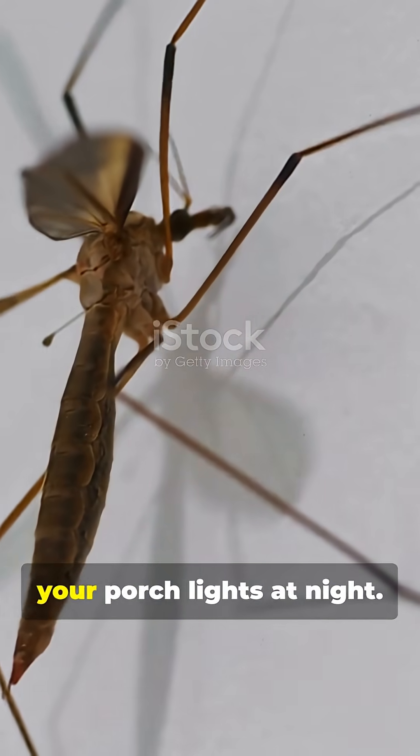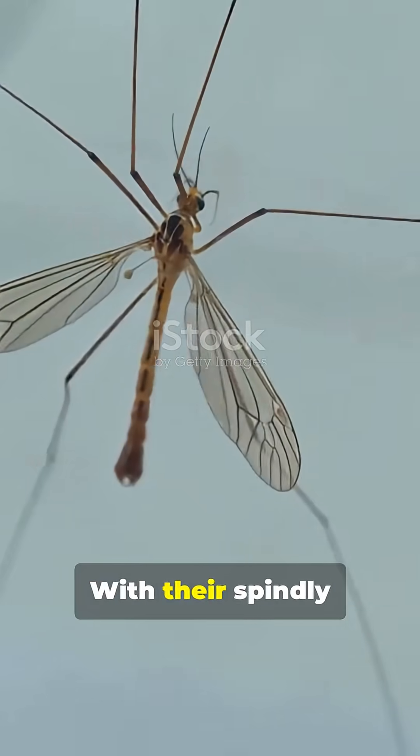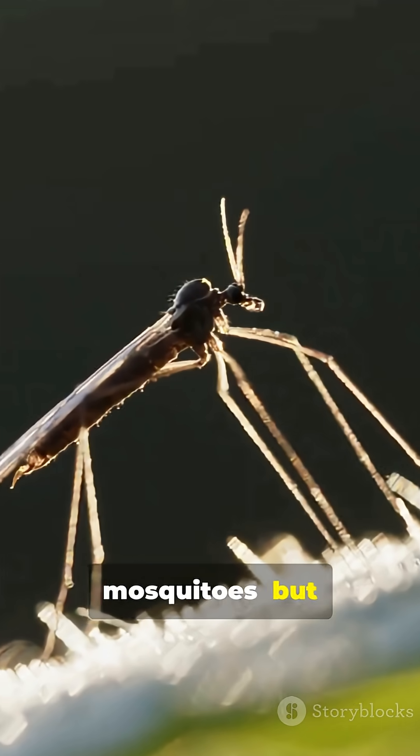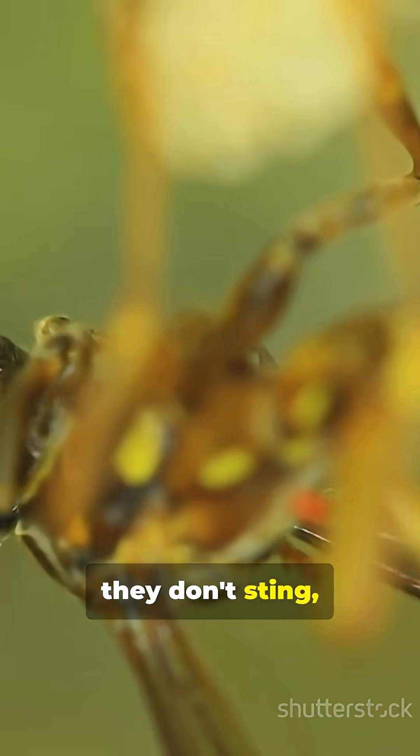Crane flies are those long-legged insects you spot fluttering around your porch lights at night. With their spindly legs and clumsy flight, they're often mistaken for giant mosquitoes. But don't worry — they don't bite, they don't sting, or suck blood.